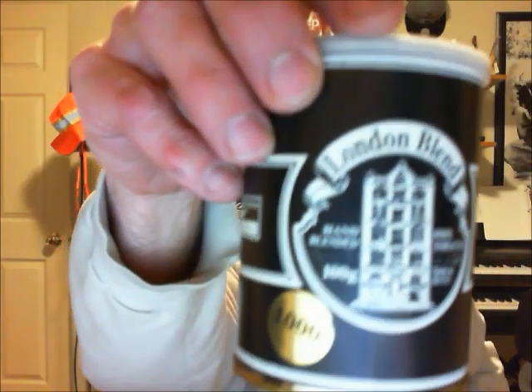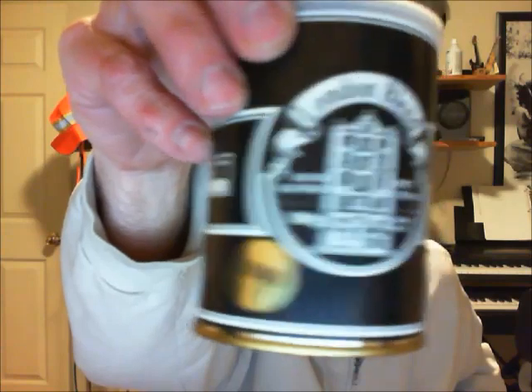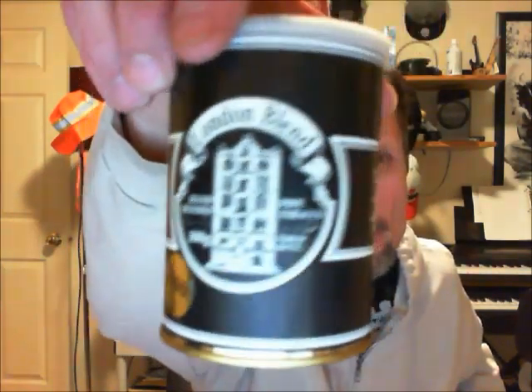Tim's London Blend. Now, if you find this, it may be in bulk under Dan Tobacco, but I've got the tin of it. Little 100-gram tin here. And I've got to tell you guys, if you like an English Balkan kind of a flavor, this is the stuff for you.